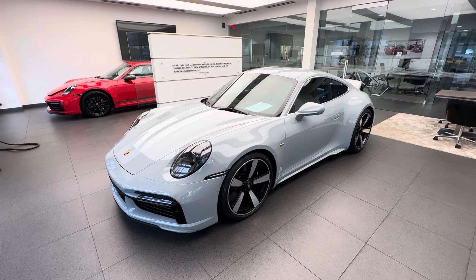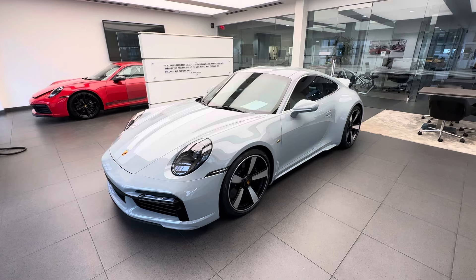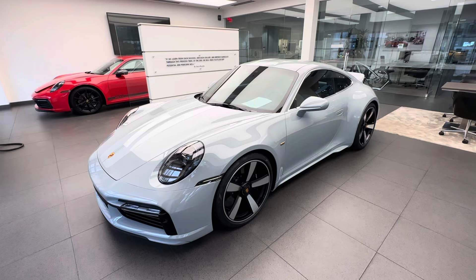Hello everybody, thank you so much for watching. My name is Alexander, I'm a Porsche Certified Sales Professional at Porsche West Palm Beach. If you appreciate my YouTube walkaround videos, please consider subscribing to my channel, hit that like button, and feel free to comment down below. You can also contact me directly via cell phone or email with my contact information in the video description.